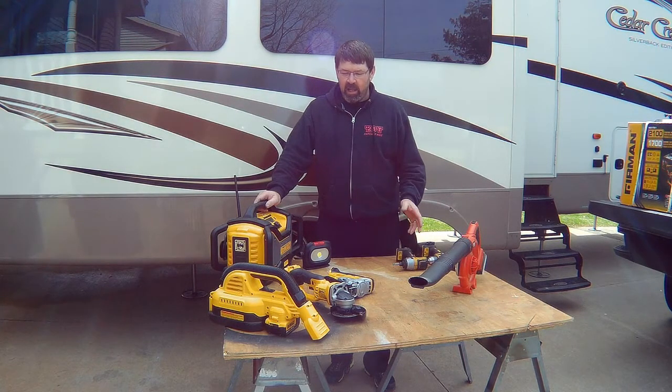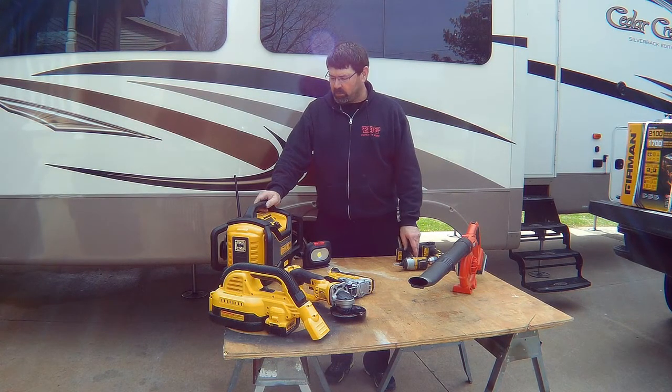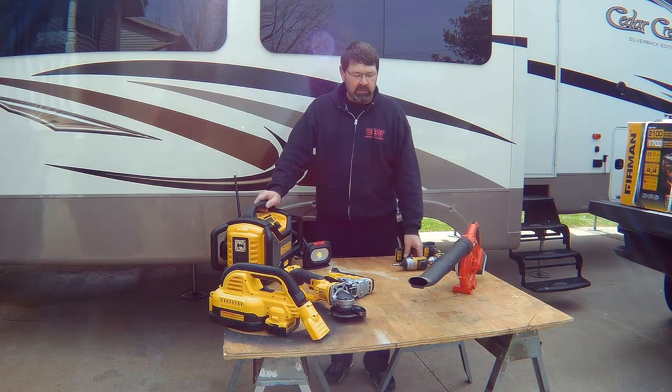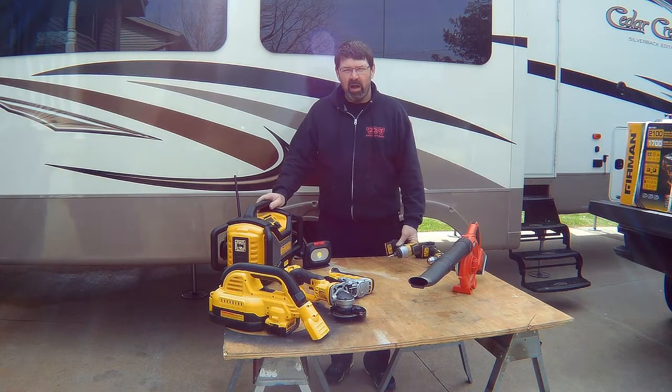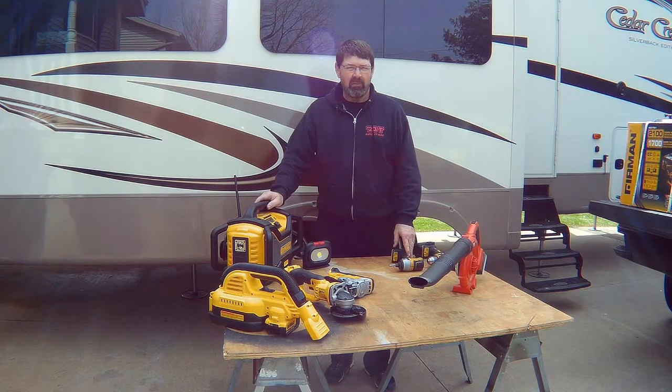Welcome back to The Adventure. Today we wanted to do a little bit of a product review on some of the things that we purchased to make full-time living a little bit easier. We'll stick with one brand of tools for the most part, just due to the fact that battery packs interchange — it's a little less charging systems and batteries that you have to have.